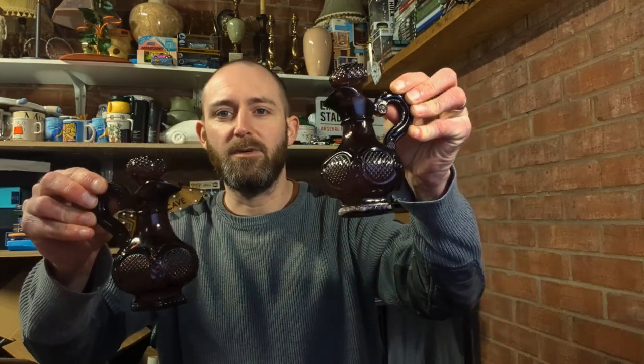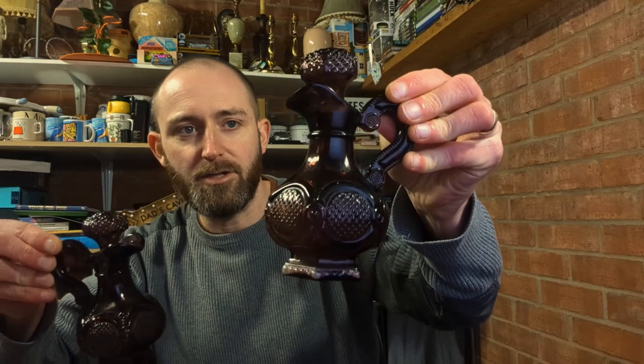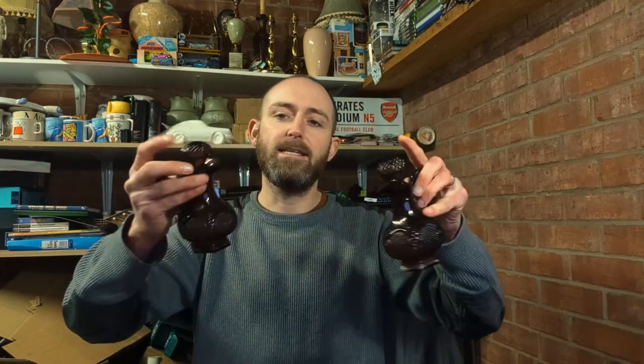Moving from one glass item I wasn't sure about to one I was sure about - these glass cruets, nice cut glass. You can't quite make out how purpley red they are here but under light they're a really nice light purpley color. On the bottom they have Avon written on them. A little research in the shop - they cost me two pounds and will easily see me back £30 for the pair.